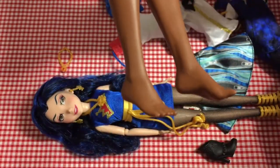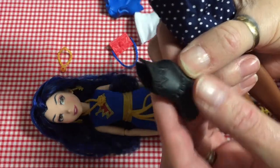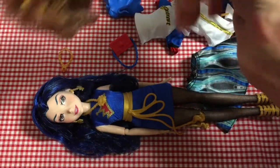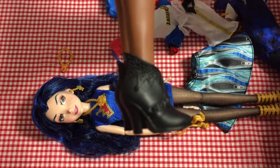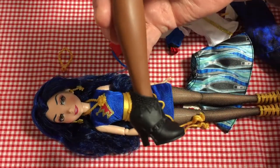I wanted to try Evie's shoes on the Bumblebee doll, and these shoes came in the pack with Evie. They do actually fit her, and because they're black and quite neutral they'll go with anything, because this Bumblebee doll does have quite large feet compared to a Barbie. So yeah, she can wear those shoes, which is brilliant.